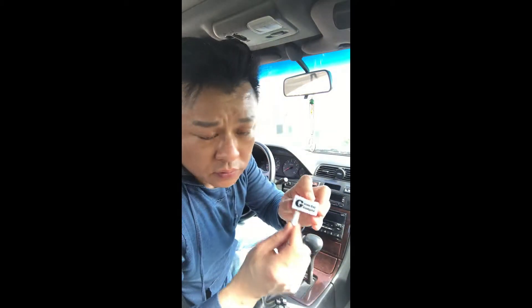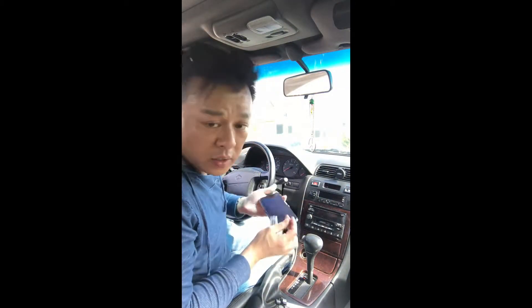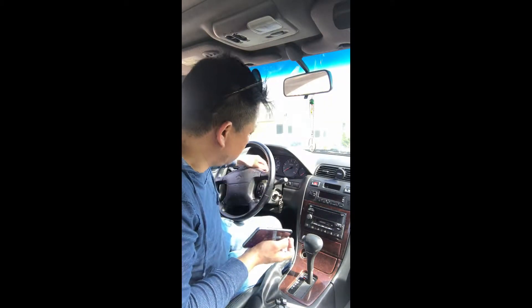All you have to do is connect my device onto the dongle that comes with your phone and connect it to your phone like this. That's all you have to do. Now we're going to make sure the device is on, so we're going to turn on the car.